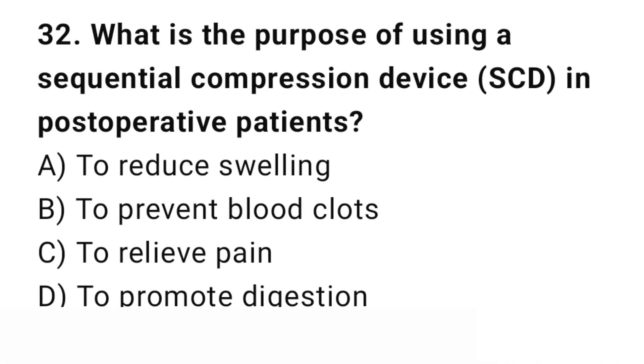Question number 32. What is the purpose of using a sequential compression device in post-operative patients? The right answer is B: To prevent blood clots. SCDs are used to prevent deep vein thrombosis by improving circulation.